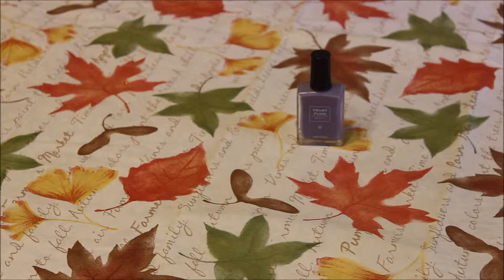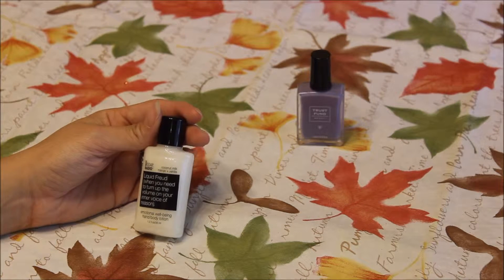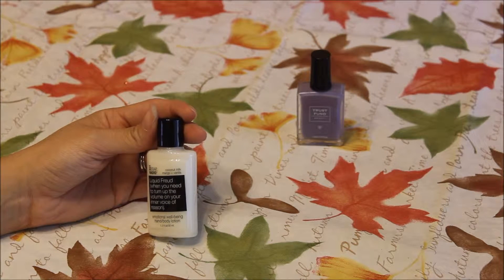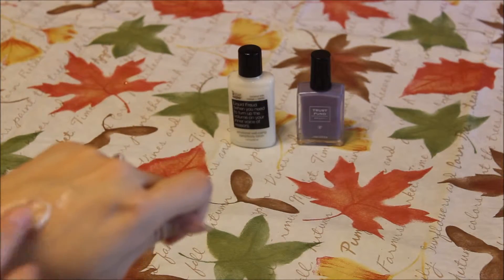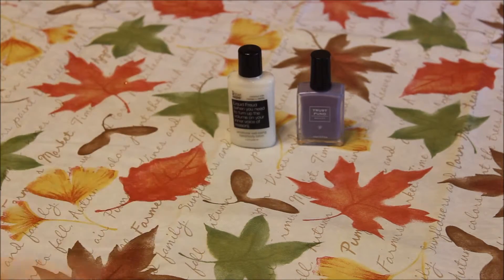The next item is from Not Soap Radio. This is a hand emotional well-being hand and body lotion, and this is in coconut milk, mango, and vanilla. Let's smell that one and see how it looks. It smells like coconut — I can't really smell the mango or the vanilla, but it smells like coconut and it's just like a thin consistency. We'll try that.